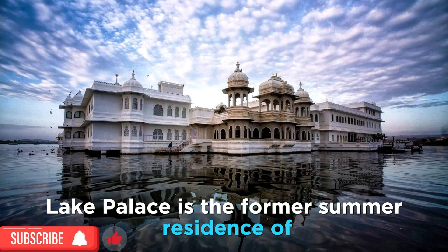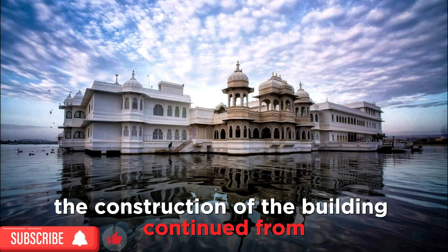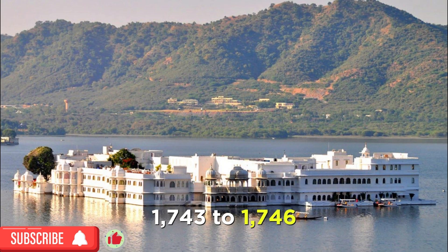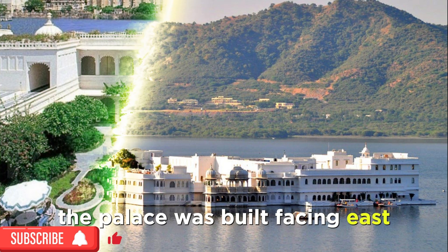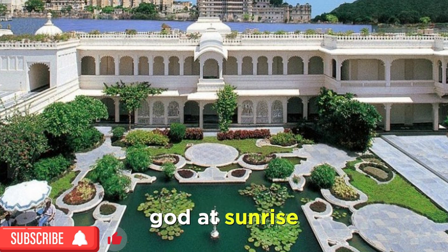Lake Palace is the former summer residence of the Maharajas of Jagniwas. The construction of the building continued from 1743 to 1746, under the Mewar dynasty of Udaipur. The palace was built facing east, allowing its inhabitants to pray to the sun god at sunrise.